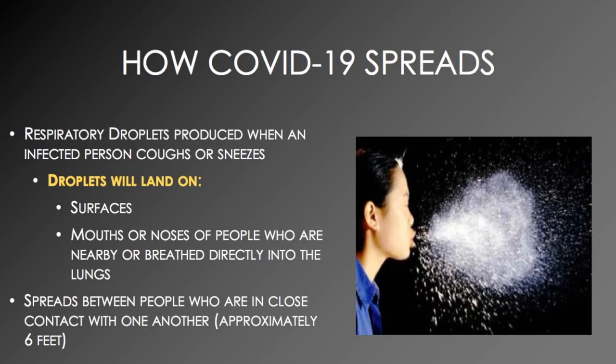How COVID-19 spreads. Respiratory droplets are produced when an infected person coughs or sneezes. Droplets will then land on surfaces, mouths, or noses of people who are nearby, or be breathed directly into the lungs.